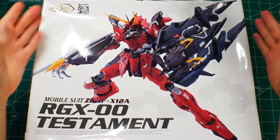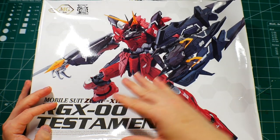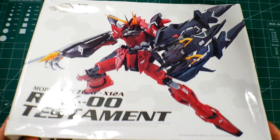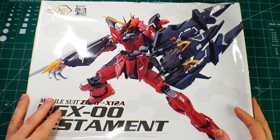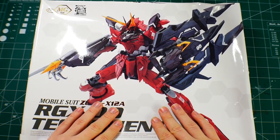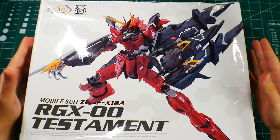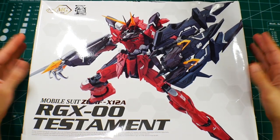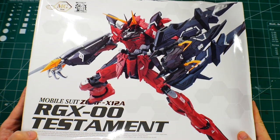Looking at how beat up this box is — this didn't happen when I got it in the mail. This actually happened when I moved from Mississippi to Japan. They beat the heck out of my boxes, and this is the result. I actually never opened this box and I don't know how the contents inside are looking, so we'll take a look.